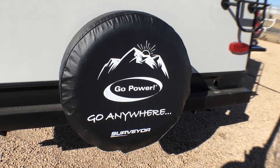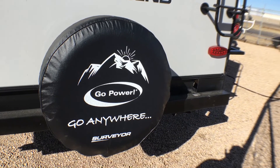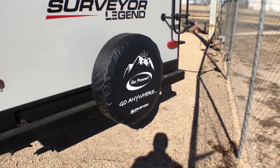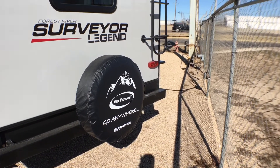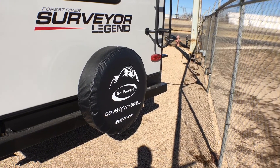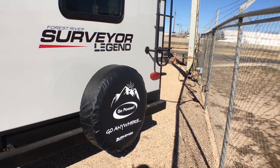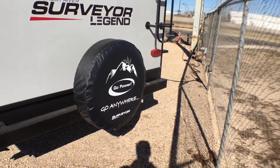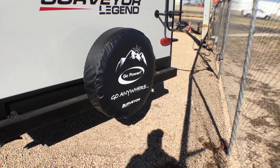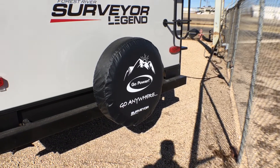Go Power has partnered with Surveyor. The spare tire cover indicates this unit is equipped with an 80-watt solar panel. The nice thing about the Go Power system is they have technicians that can walk you through any problem you're having directly as a customer — you don't have to call your dealer to call them. You can also daisy-chain panels together without having to upgrade the controller.